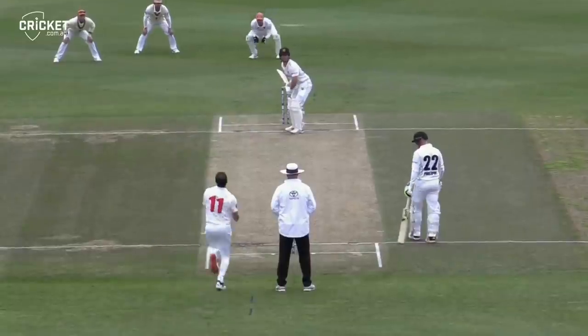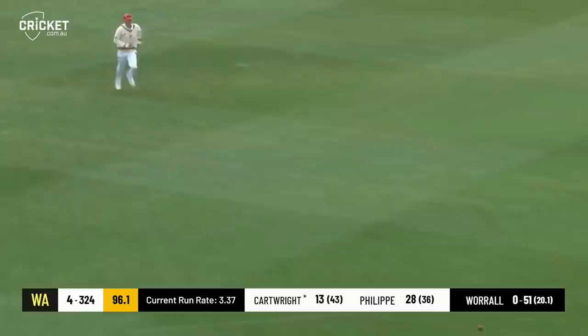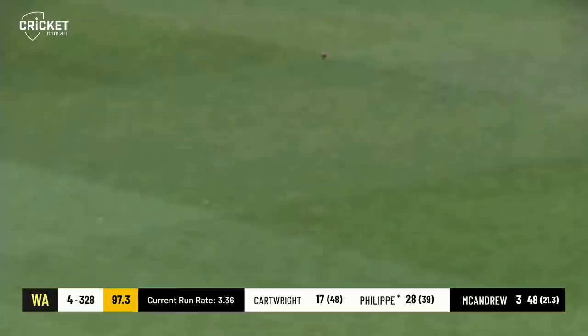Coming in from the southern end, Karen Rolton Noble, and defended straight away. Played straight back down the ground by Cartwright. That's a beautiful piece of stroke play. Nicely played down the ground by Philippi — should get to the rope quite comfortably.